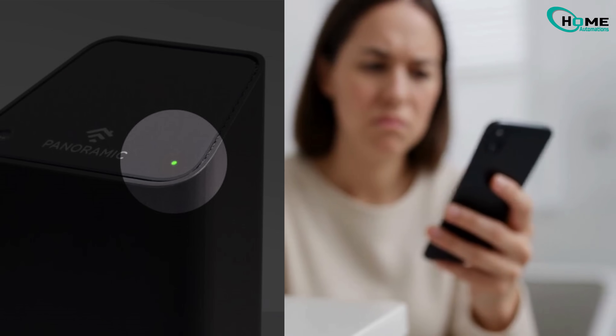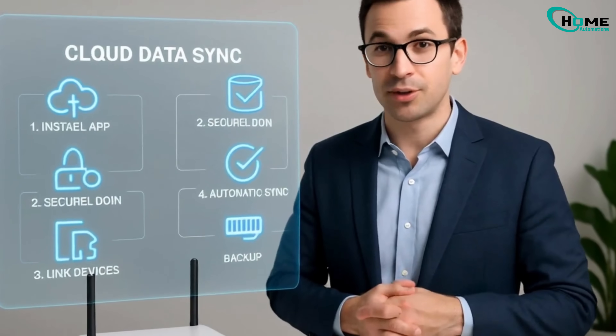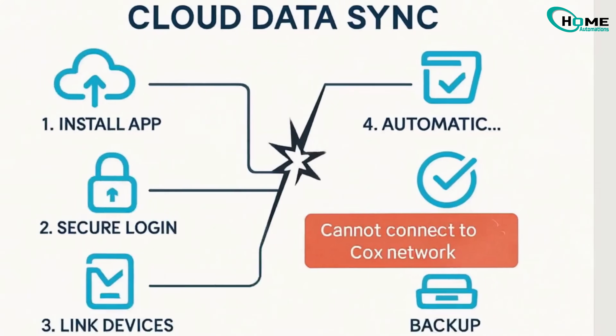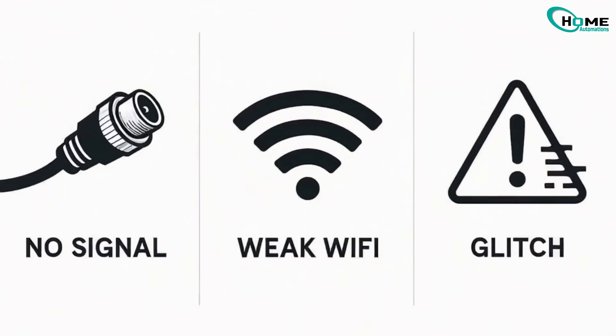Blinking green light on your Cox router? Internet down? I'll show you what's causing it and how to fix it, step by step. The blinking light signals an upstream channel failure — your router can't connect to Cox's network. It's often due to cable issues, signal problems, or a temporary glitch.